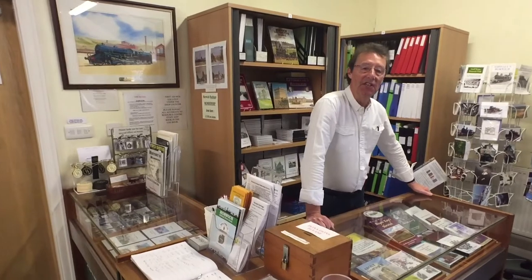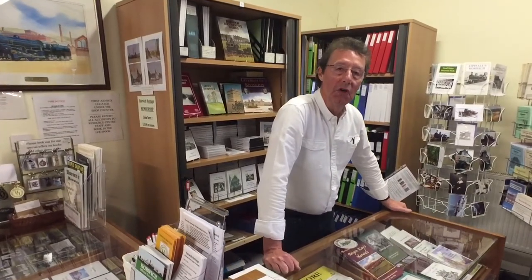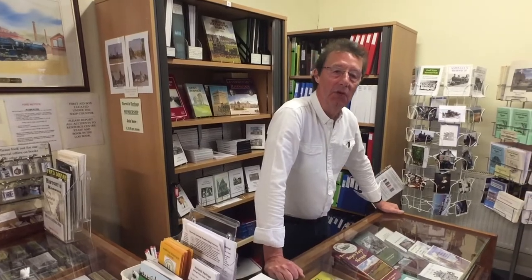Welcome to the Horwich Heritage Centre. If you don't know where we are, we're just off Longworth Road next to the Horwich Community Centre. This centre has been open for 12 years now, so if you haven't been here, I hope after this little film you'll feel like coming along to visit us. I'm stood in our shop area.